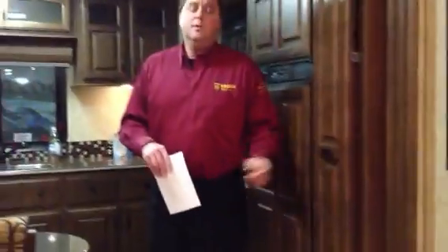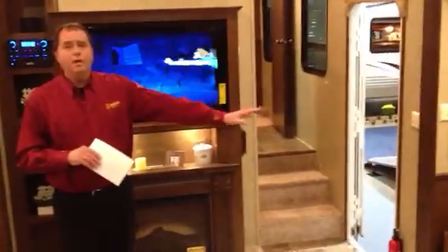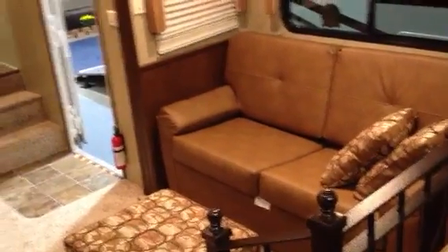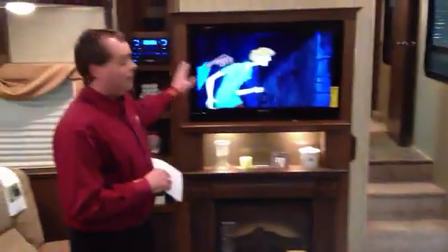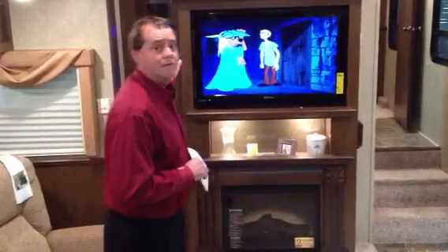A fantastic unit for the snowbird going down south — lots and lots of living area with your four slide-outs. Up here in the living area you've got two slide-outs. One on this side goes out and gives you two chairs for a nice big sitting area. Over here you've got a really nice sofa with an ottoman, complete with the entertainment center, a huge TV, a nice fireplace, and your home theater system mounted up on the left-hand side.